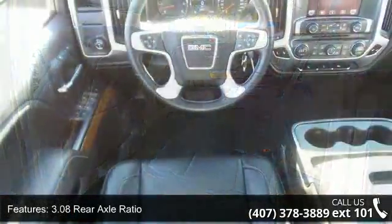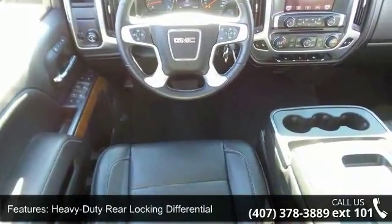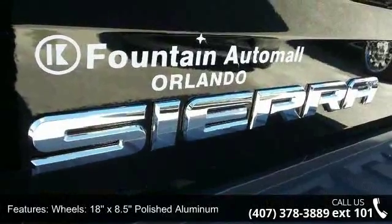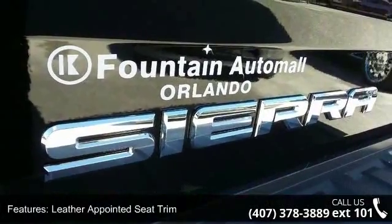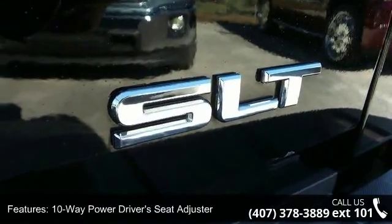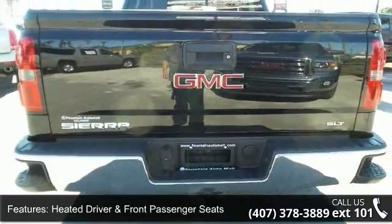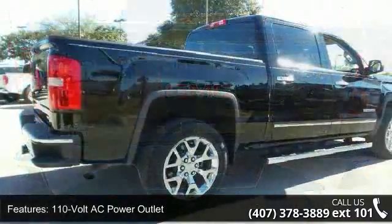Leather appointed seat trim, 10-way power driver's seat adjuster, heated driver and front passenger seats, 110-volt AC power outlet, LED cargo box lighting, remote vehicle starter system, and front halogen fog lamps. A test drive is waiting for you — call now to schedule an appointment at our dealership.